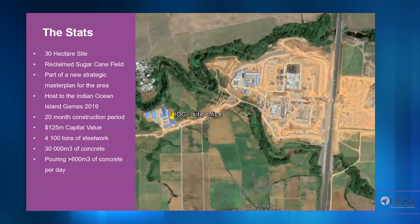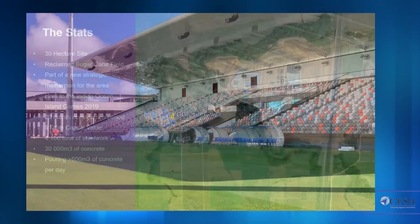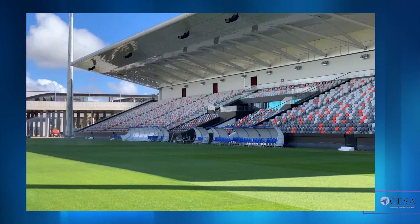Moving to a quick application example — this is the project that won the CISA awards this year. The quick stats: it was a sizable project, and probably the most challenging portion was a 20-month construction period for an entire sports complex. We really had to pull out all the stops in terms of leveraging innovation and digital delivery to get it done — and the end result worked.